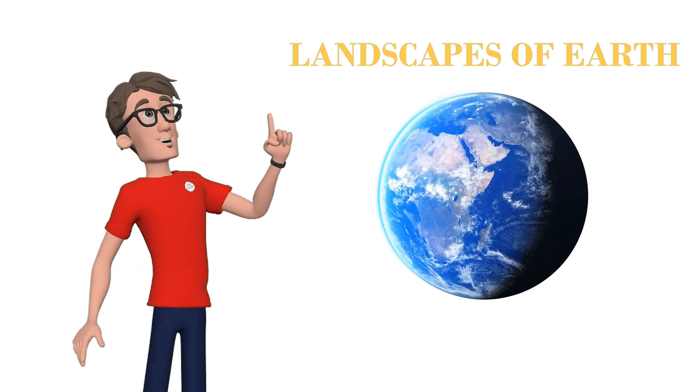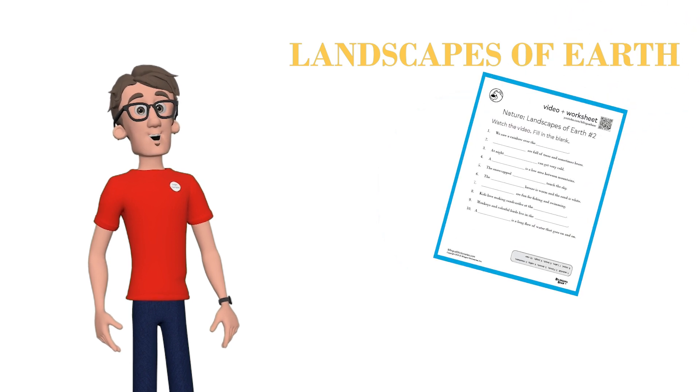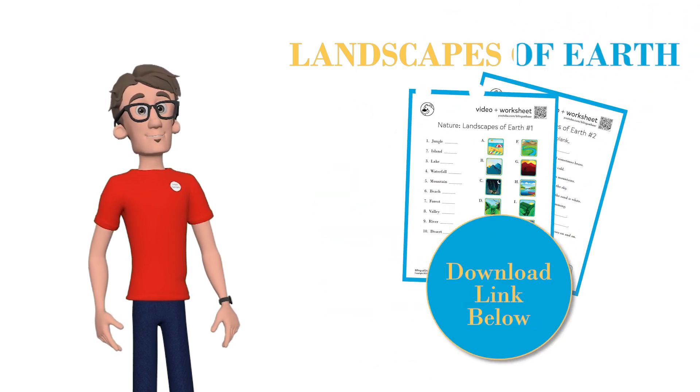One more thing, teachers and students — don't forget to check out the download for this video. Look for it in the link below.